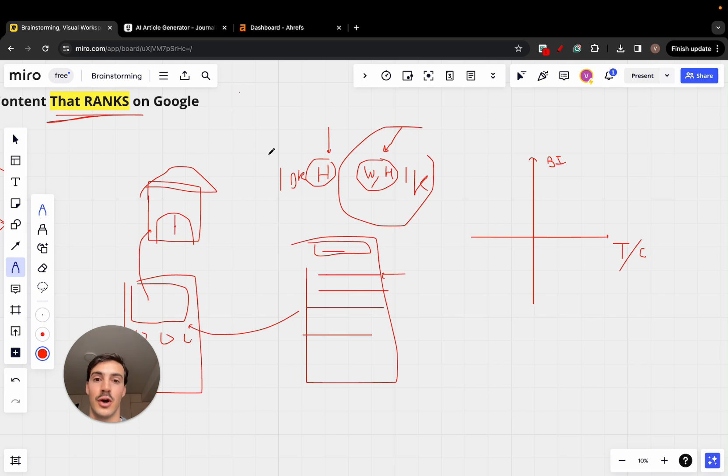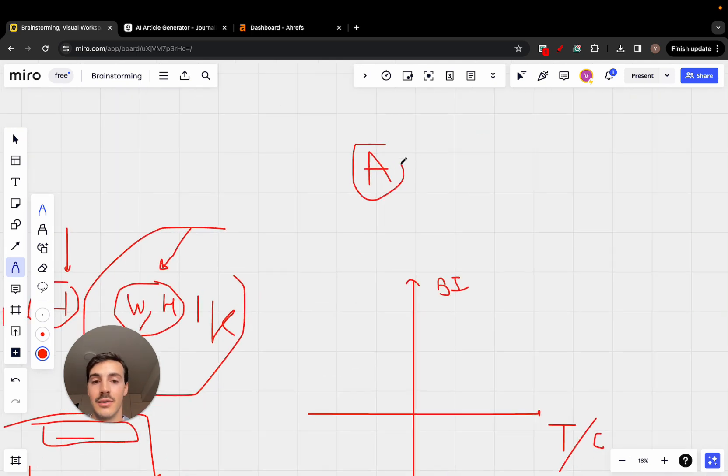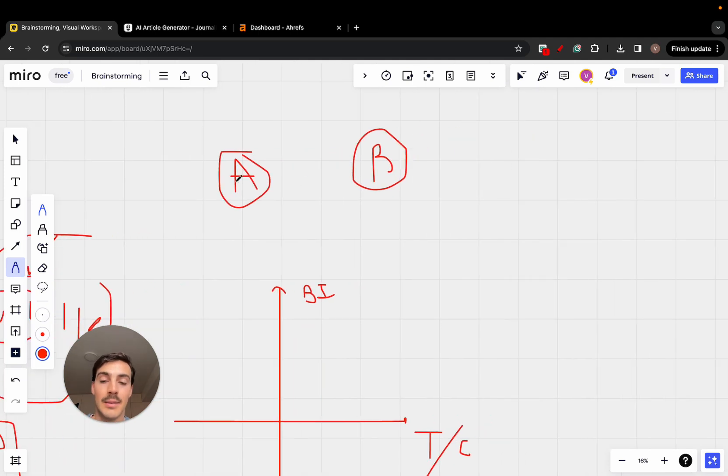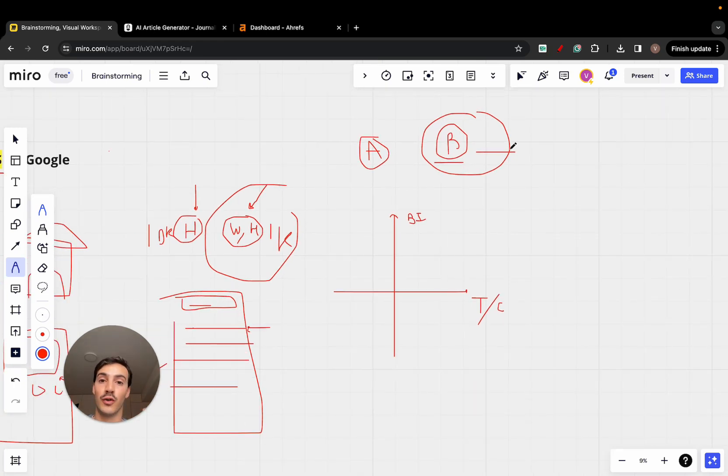Another example: if you're a software company, a keyword with very high buying intent is 'competitor alternative.' If my software is called A and my competitor's is called B, I want to rank for 'B alternatives' or 'B vs A.' People searching for that already know about software B and are looking for an alternative — they're already paying for software and predisposed to spending money on something better.